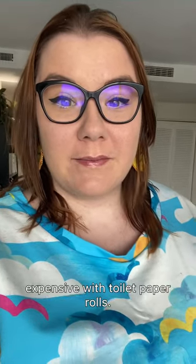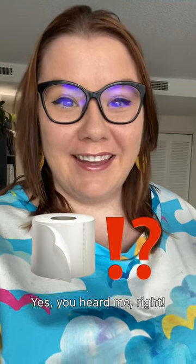I'm going to share a way to make your home look more expensive with toilet paper rolls. Yes, you heard me right. So if you're like me, you're always looking for ways to save money.